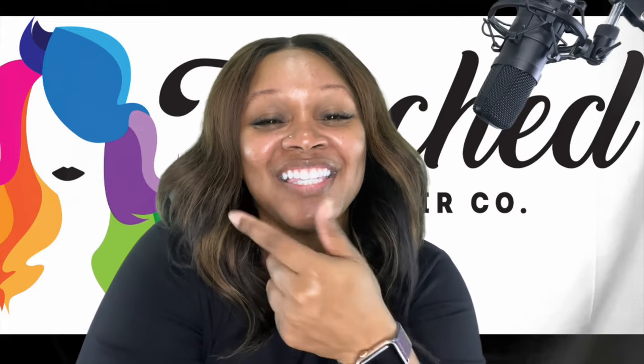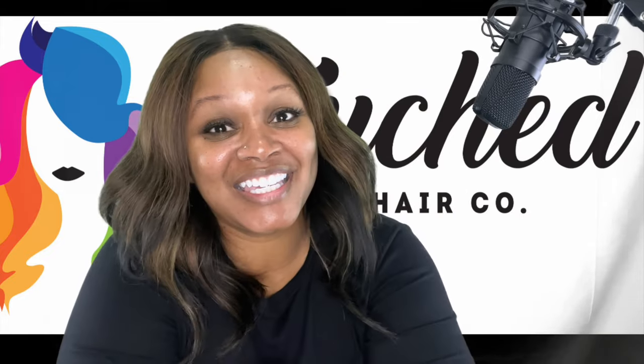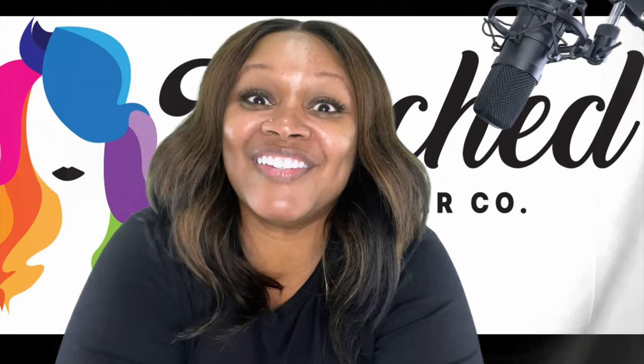Go on over to Instagram at Touch by Ty Hair Co and click that book now button, or give us a call at 202-539-2202 to set up your appointment or consultation. I love you, I'm happy you came back. Stay tuned for the video — don't forget to hit that subscribe button, I'll see you in a sec.